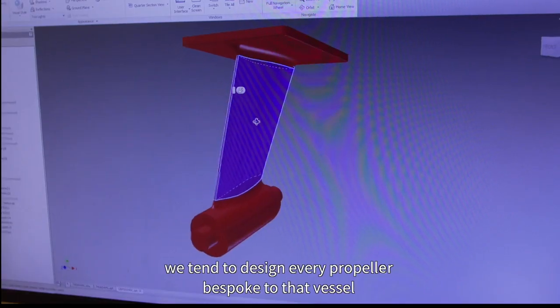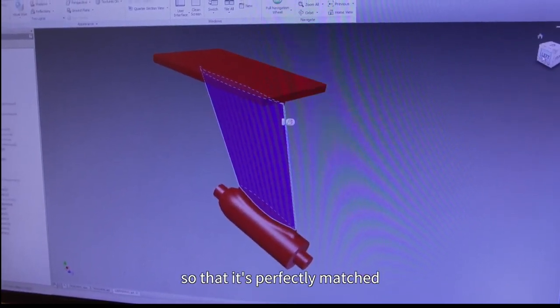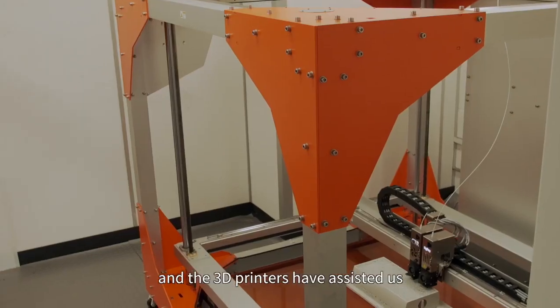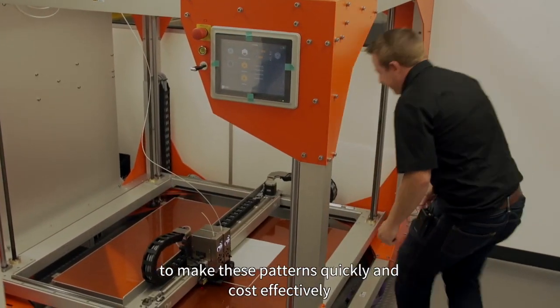We tend to design every propeller bespoke to that vessel so that it's perfectly matched. And in doing that we need to produce new patterns for every propeller that we make. The 3D printers have assisted us to make those patterns quickly and cost effectively.